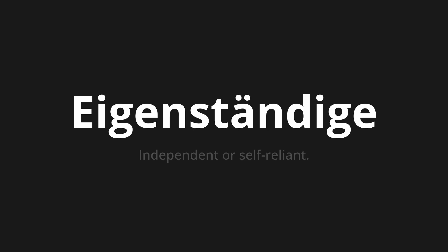Remember, language is a journey, not a destination. Keep exploring, experimenting and expanding your linguistic horizons. We'll see you next time.